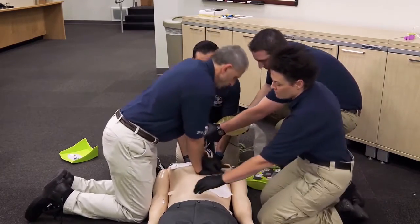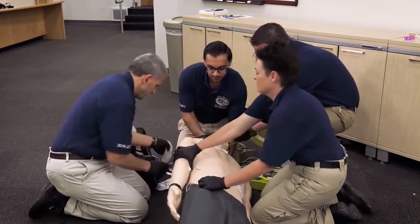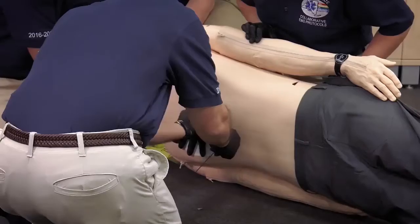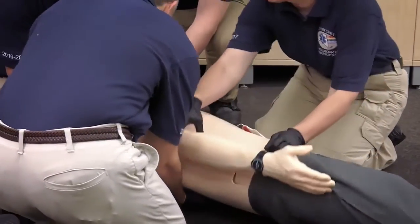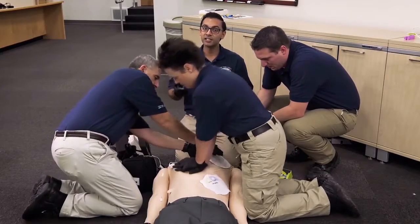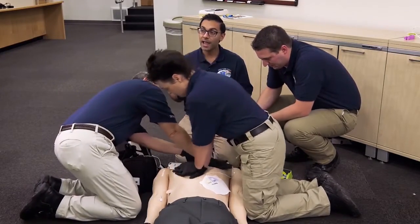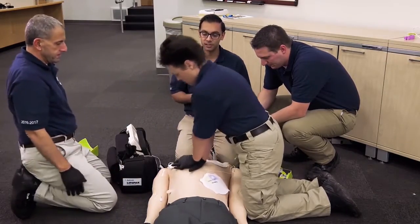We're approaching our rhythm check on 3, 2, 1. The pad is placed, and we're back on the ground in 3, 2, 1. Susie immediately re-initiates high-performance CPR, and Mike is able to place the second defibrillator pad in an anterior position.